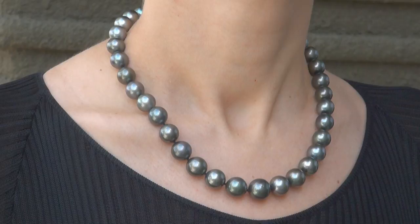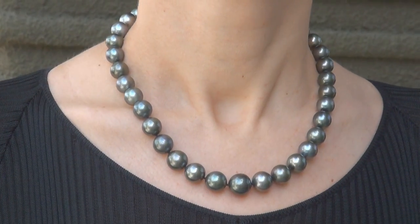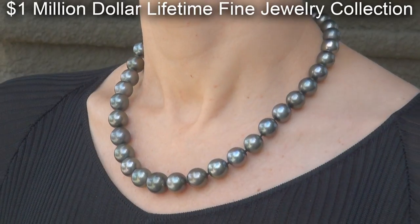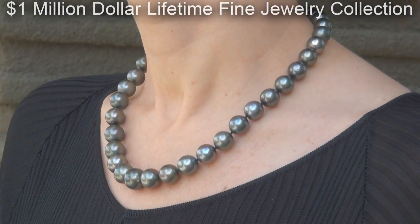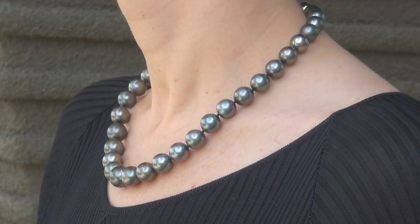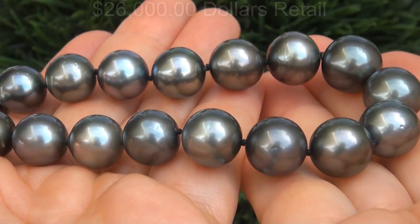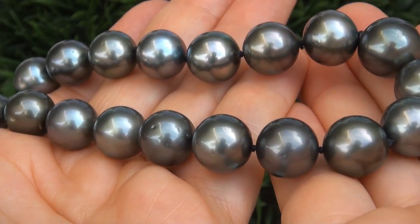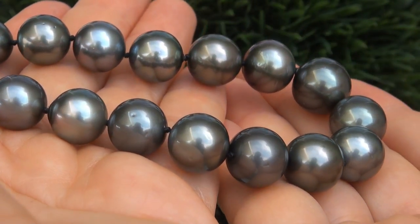This collectible necklace comes to us from a local consignor who asked for our assistance in selling her $1 million lifetime jewelry collection due to difficult personal and financial times. Our consignor originally paid over $26,000 retail for this necklace and is hopeful to recover at least $20,000.